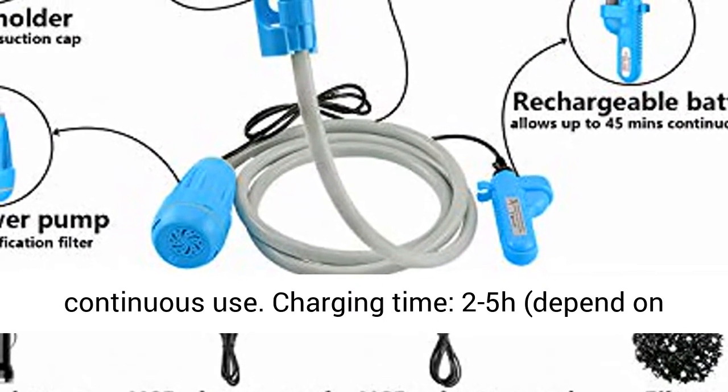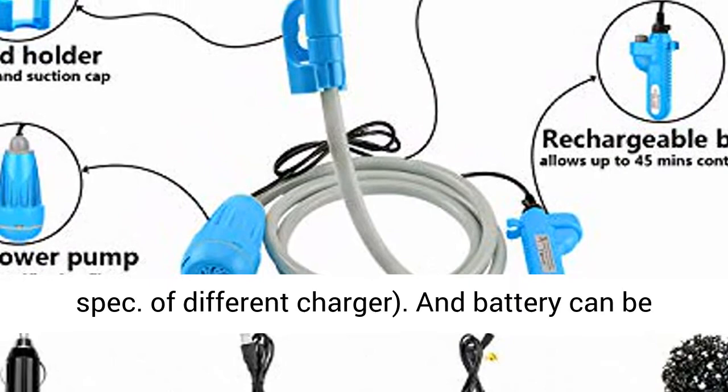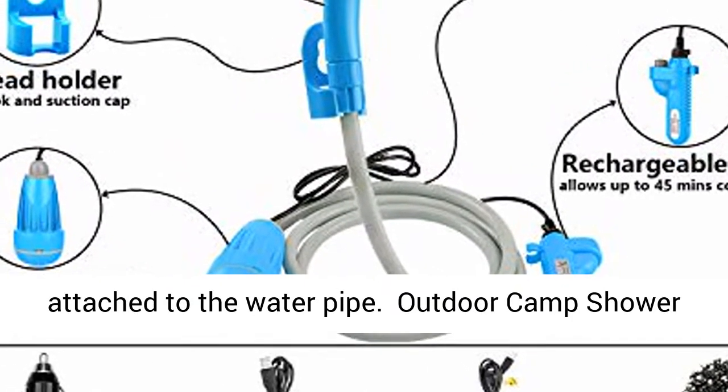Charging time is 2–5 hours, depending on the charger spec. A different charger may be used, and the battery can be attached to the water pipe.